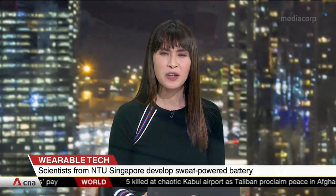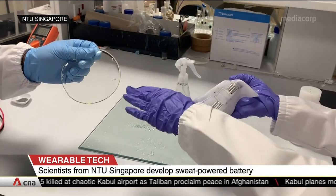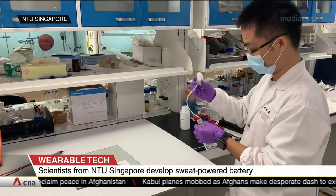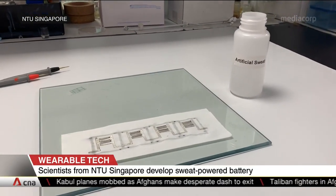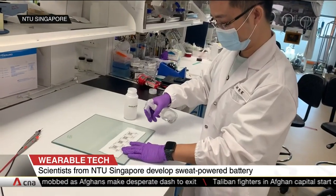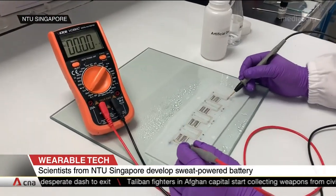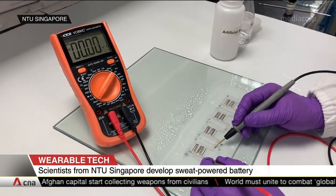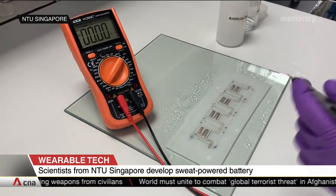A battery that's powered by human sweat. Scientists from Nanyang Technological University have developed a stretchable battery that uses perspiration to power wearable devices. The battery, which is fixed on sweat-absorbent material, can be easily attached to wearable devices like watches or arm straps. Based on in-lab testing, a 2x2cm battery can last for about 20 hours with 2ml of artificial sweat. Researchers say it offers a more sustainable alternative compared to traditional batteries made of harmful chemicals.